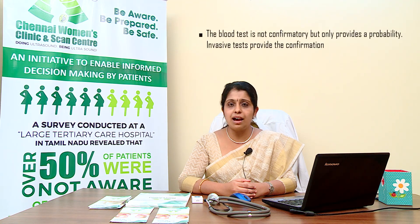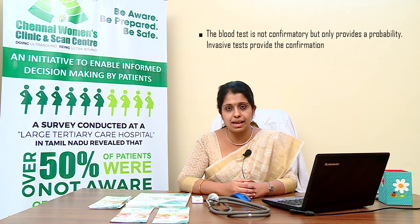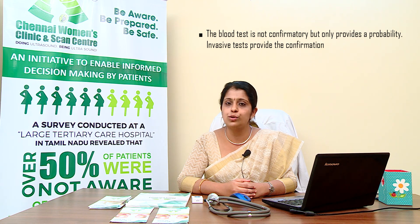If the blood test results show a low risk of Down syndrome, it does not indicate that the baby will not be born with the condition. Likewise, if the blood test indicates a high risk for Down syndrome, that does not guarantee the baby would be born with this condition. There are invasive procedures such as chorionic villi sampling and amniocentesis to provide confirmation of chromosomal disorders.